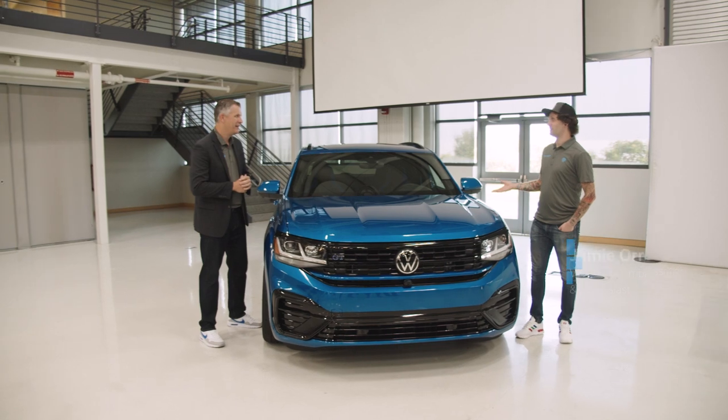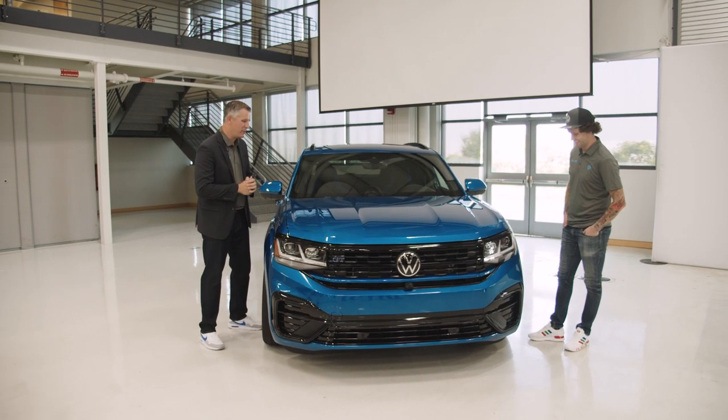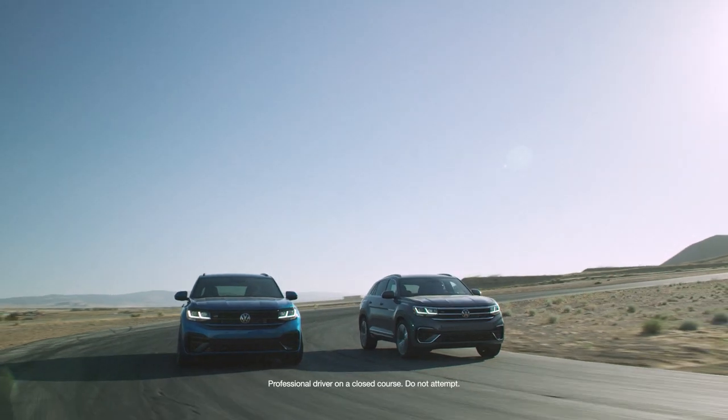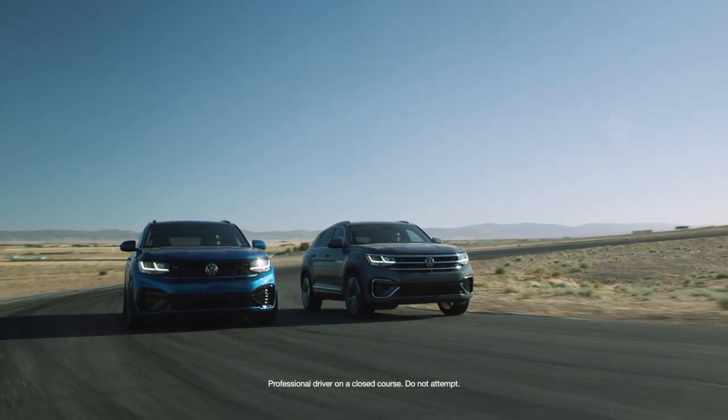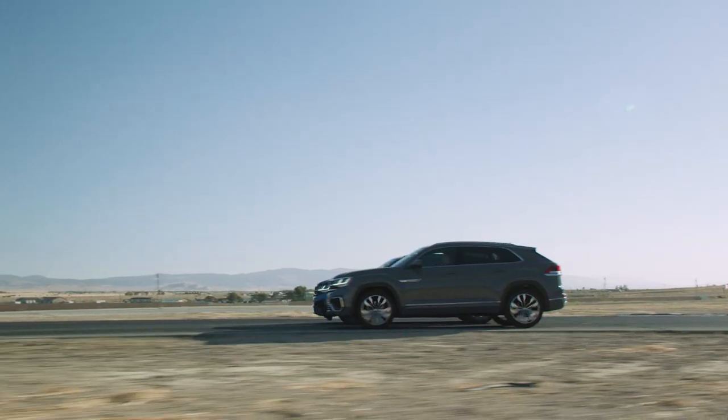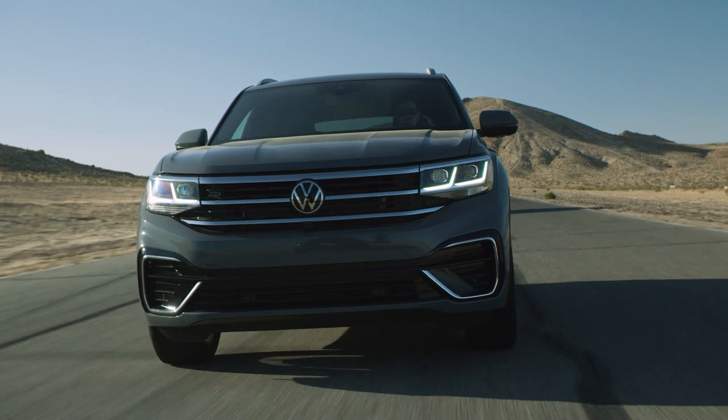Thank you. This feels like a huge day — it is a pretty big one. Before we dive into this car, a little bit of logic and rationale behind this vehicle. The Crossport has been an immensely popular vehicle for us in the Volkswagen brand. It is a car that has been sold primarily on design, believe it or not, with most customers choosing the Crossport because of its design.